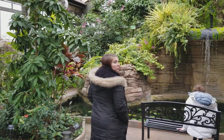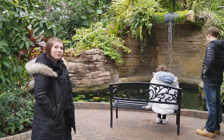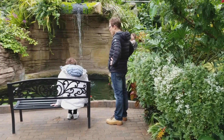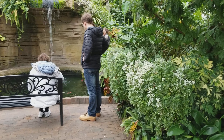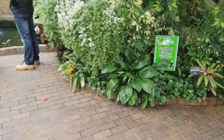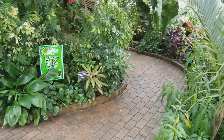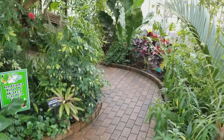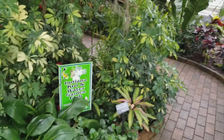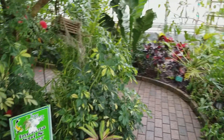This is the waterfall area where they say they hold their weddings. You can see Jordan standing there next to your mom. There's a walkway that takes you all the way through the conservatory, and this is the very far back of it. As you go through the walkway there are various types of plants.